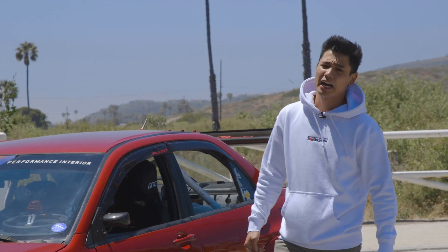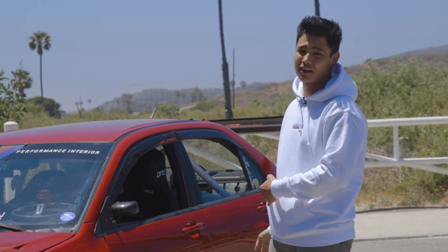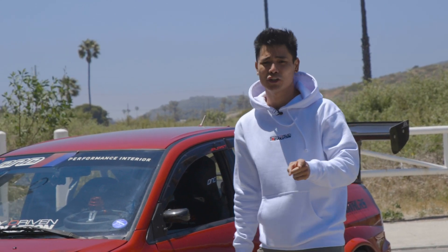Once again my name is Jay. I hope you enjoyed watching this as much as I enjoyed building the car itself. Hope you enjoy your day because I'm gonna enjoy mine.